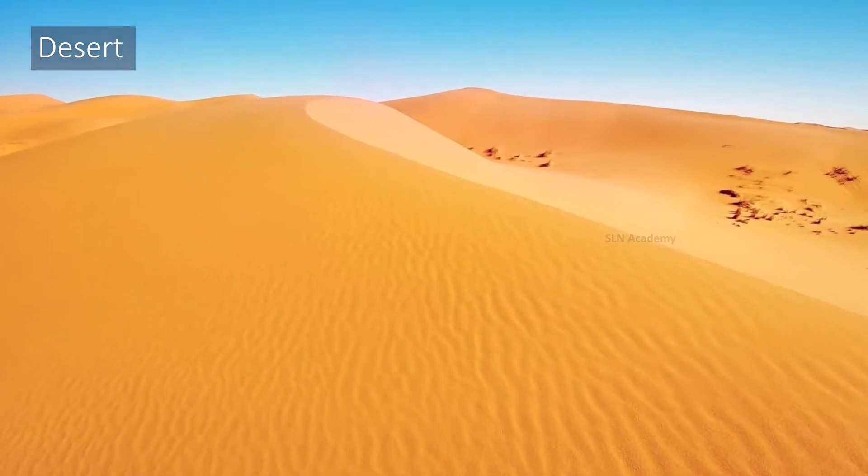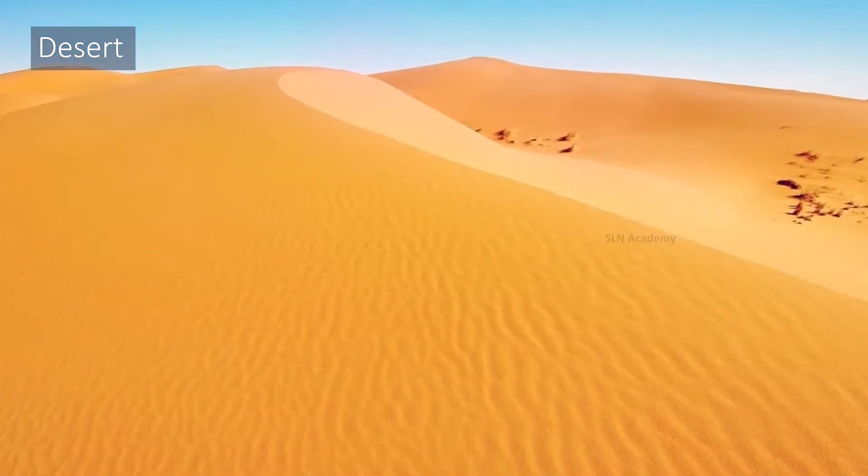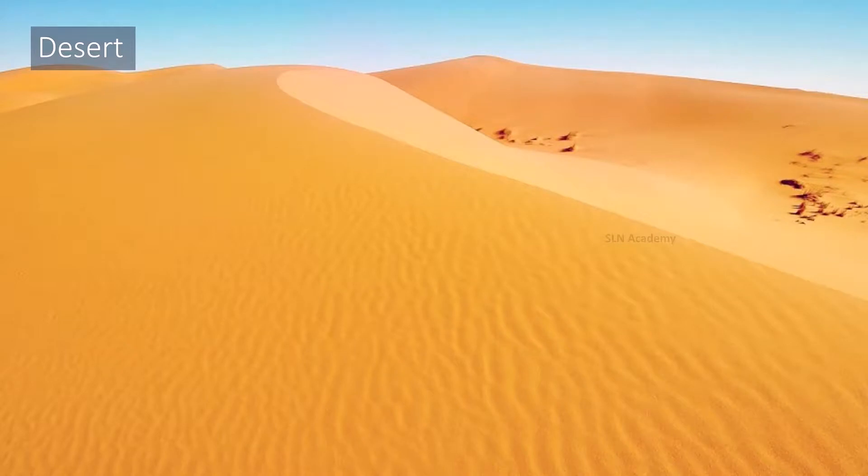Deserts are the world's driest places. Days are very hot whereas nights are very cold. There are also some deserts which are cold all the time.